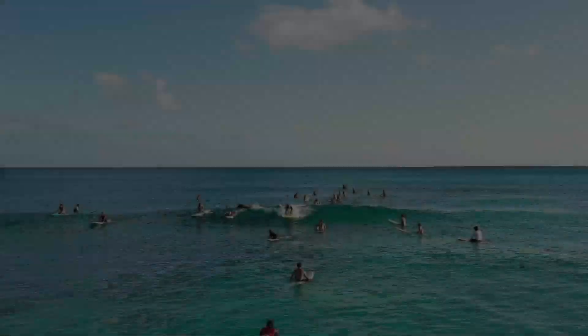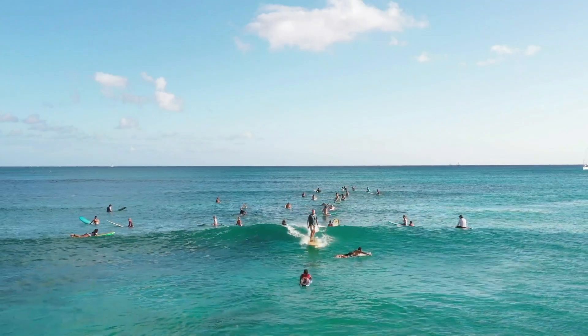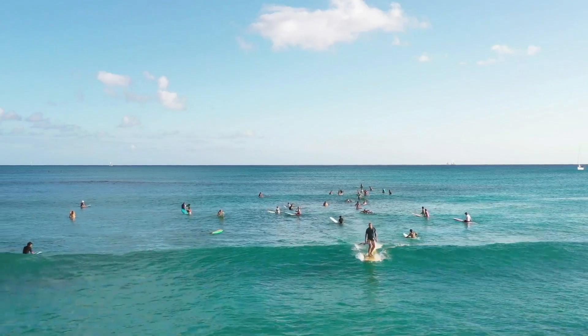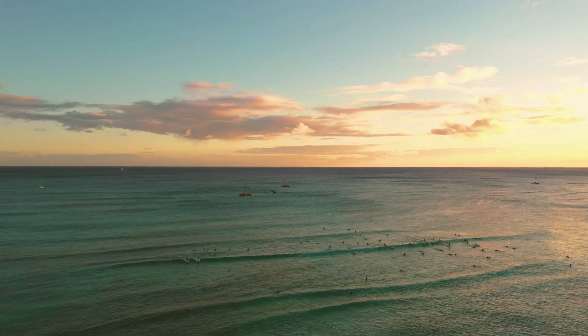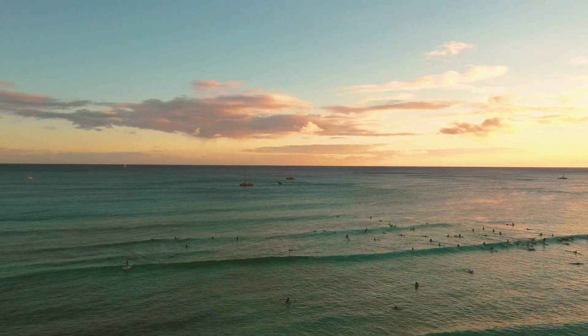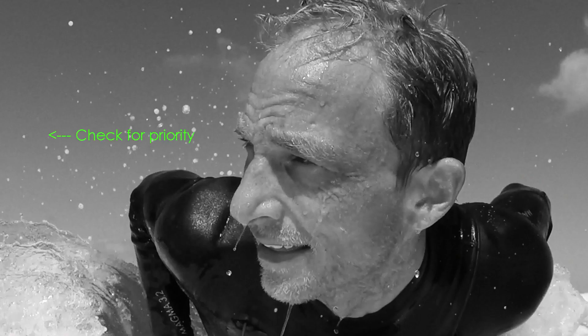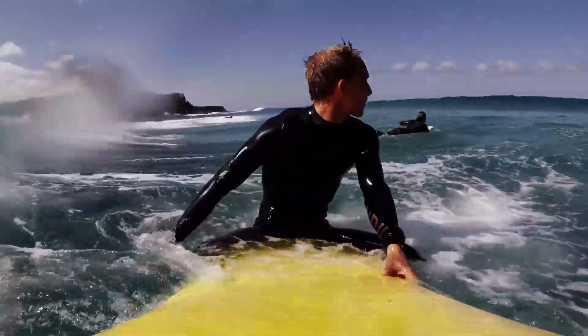The surfer who is closest to the peak always has priority. Priority means they are allowed to catch the wave and surf it. There are many waves coming to the beach but only one surfer per wave. Always look first to see if someone is in a better position before you start to paddle for the wave.